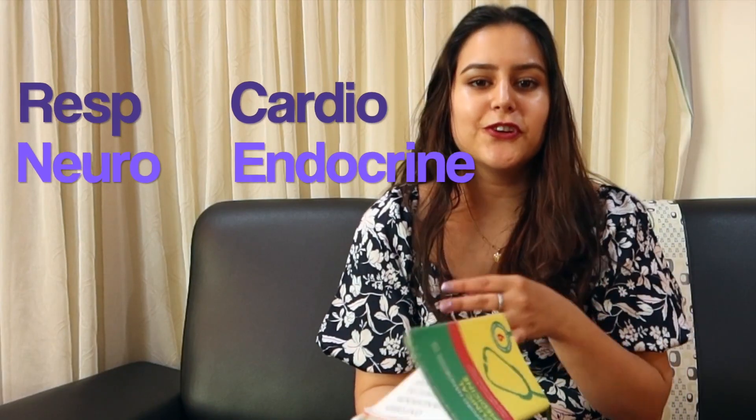The next book I'd recommend is the Oxford Clinical Handbook. It literally has everything, and it's a small but compact book you can carry around in the ward, during clinical placement, or wherever you go. I highly recommend it — I feel like every medical student has to have this book. It has a concise summary of everything you need to know: the whole of medicine — resp, cardio, neuro, endo.